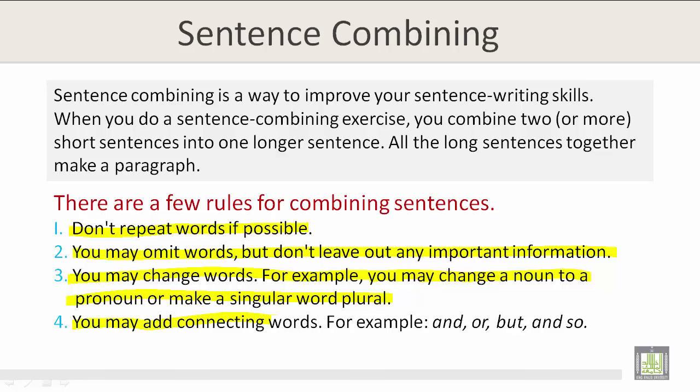Rule 4: You may add connecting words. For example: and, or, but, and so.